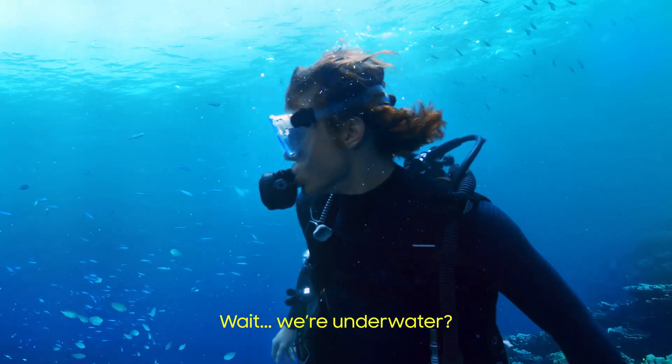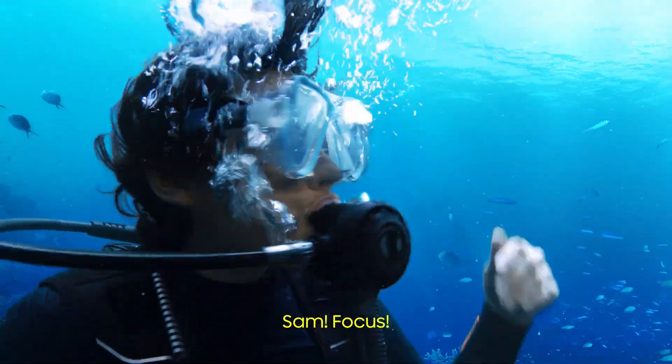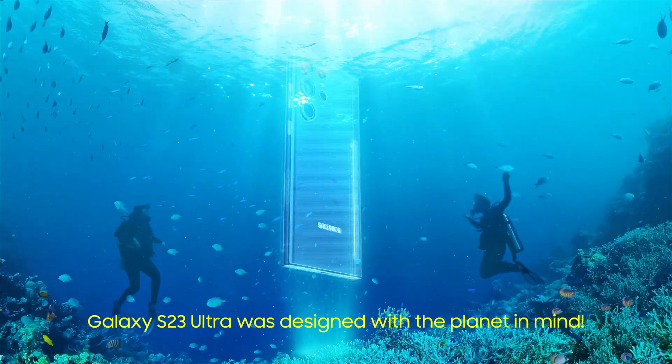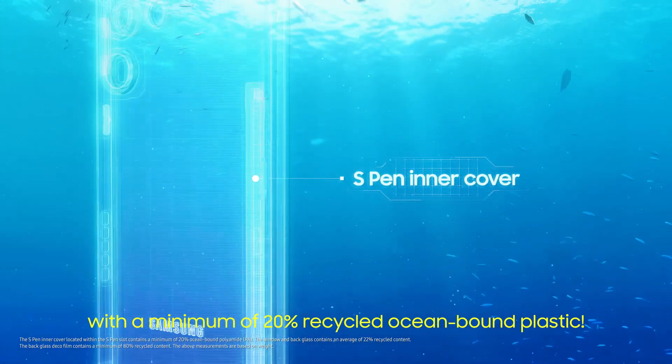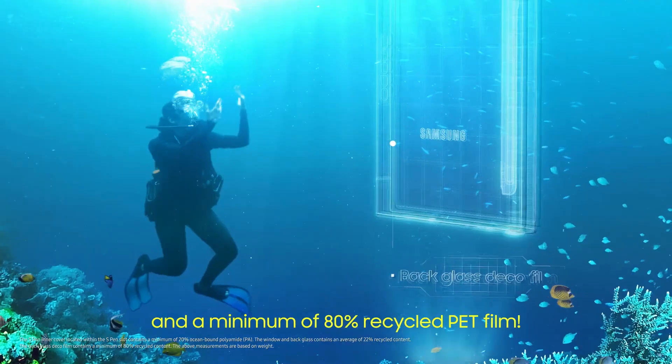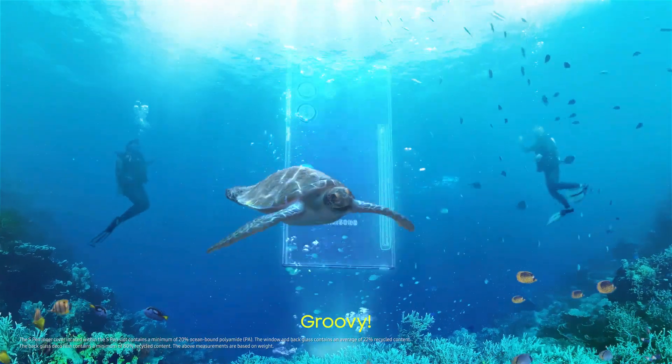Hey, you're underwater? Sam, focus. Galaxy S23 Ultra looks the same with the Hornet in one. 20% recycled ocean material, 22% recycled glass, and 80% PET film. Groovy.